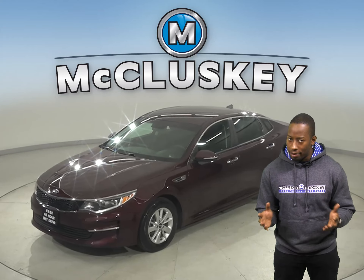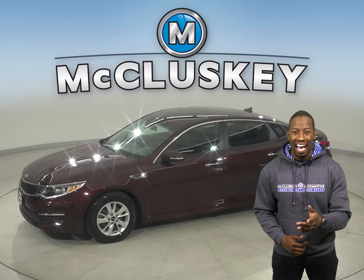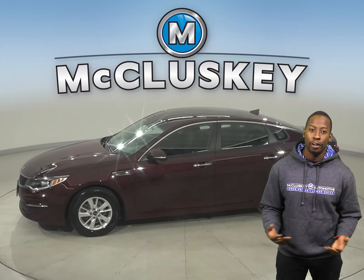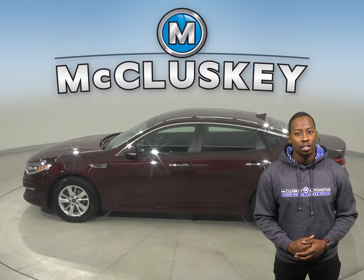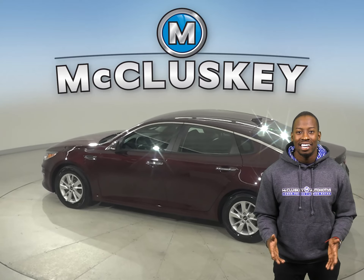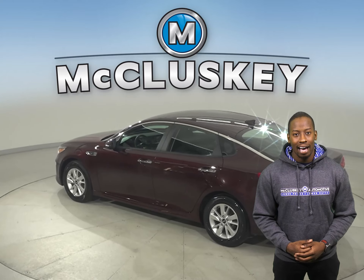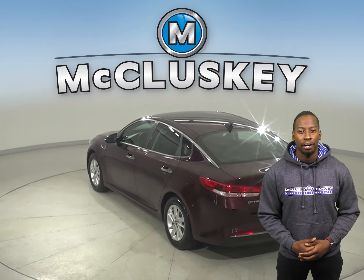If you're looking for a sporty everyday driver, then this 2018 Kia Optima might just catch your eye. Some great features for any inclement weather are the traction control and ABS brakes. The rear-view camera is handy as well and will make parking incredibly easy. This Optima also has access to Sirius XM Ready Radio and a CD player.